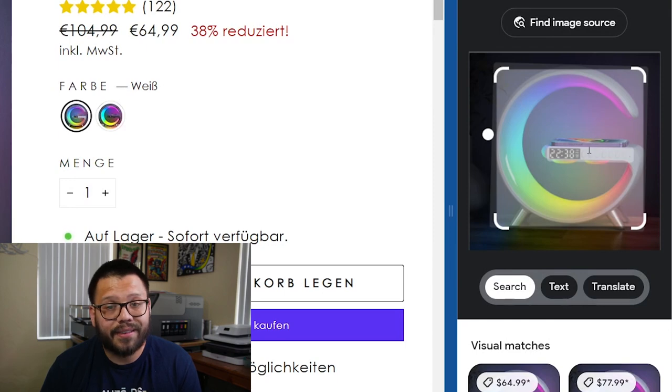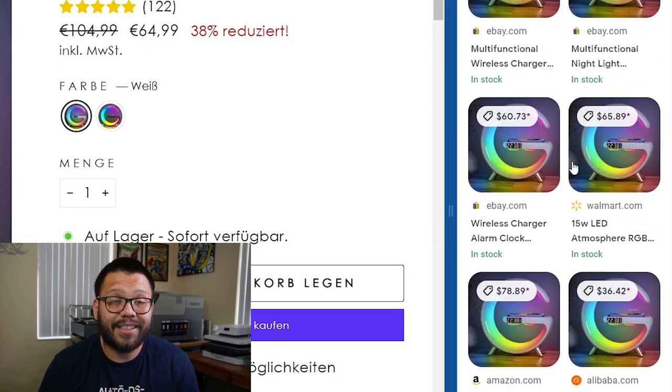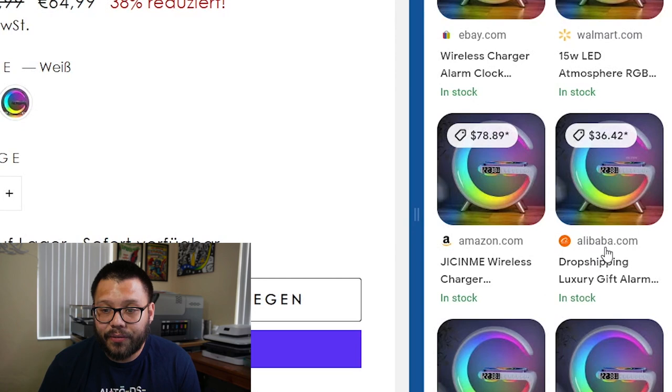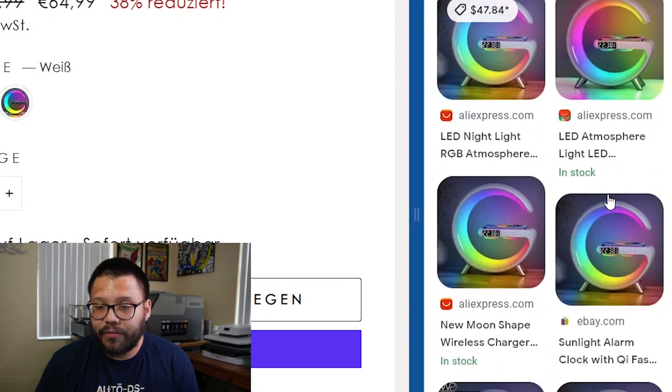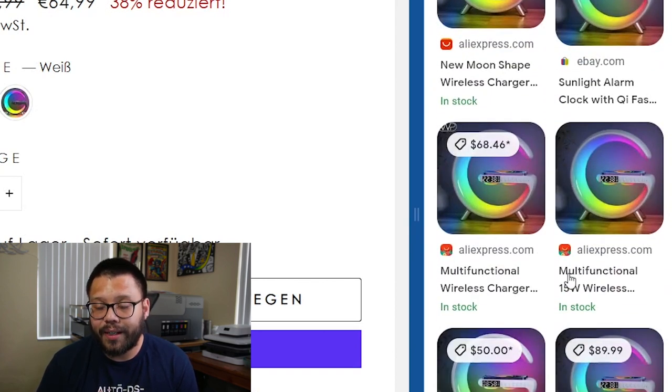A little tab opened up that says Google Lens. If you start scrolling down, you're going to find all of the different sellers that have this same product. You're going to find some from eBay, some from Walmart, and these are the ones you're looking for — Alibaba. So this one is a supplier coming from Alibaba, and as you can tell, the price is cheaper than the rest. This Amazon listing is for $78 while this one is for $36. If you keep scrolling down, you're going to find it from AliExpress with a few more options.